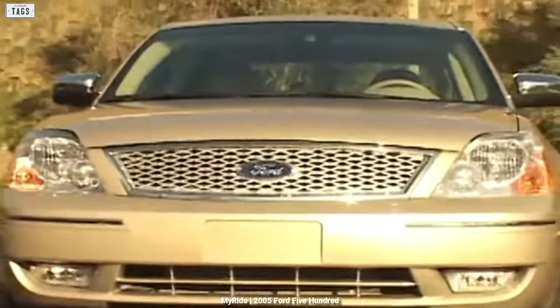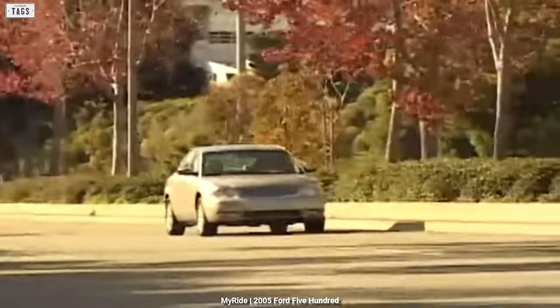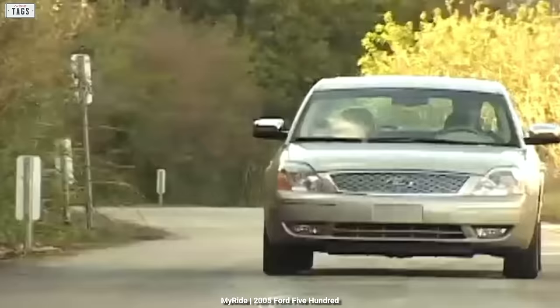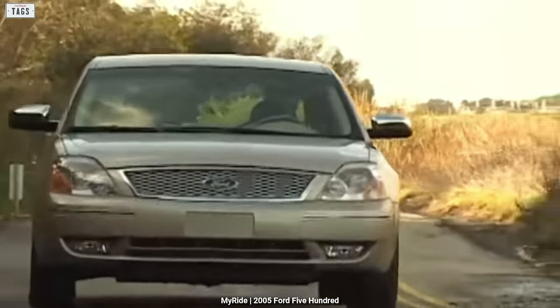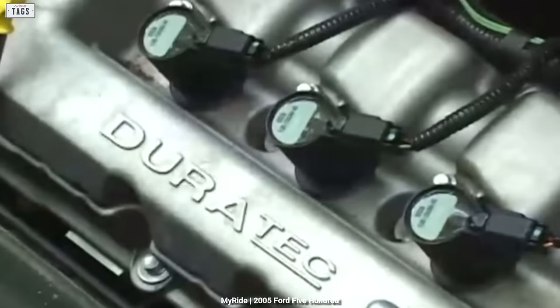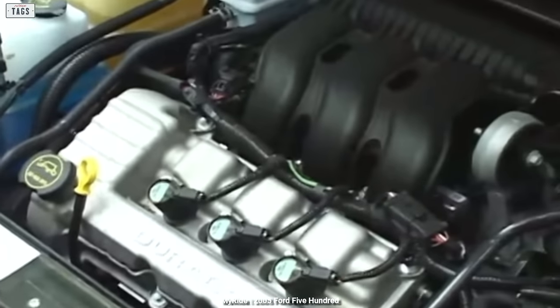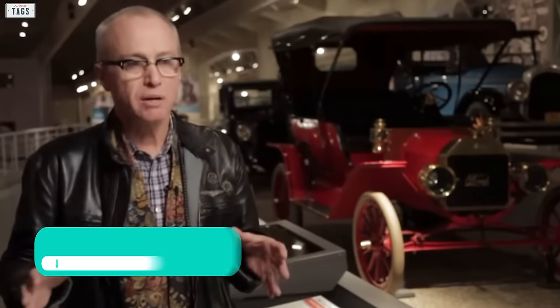The 500 did get some positive feedback, mainly due to its generous interior volume, high seating position, functionality, value, and large number of safety features. However, the 3.0L V6 was met with criticism — the automotive press mentioned that the Duratec engine was simply inadequate for such a large car. Ford designer Jay Mays said, 'I don't think the 500 or Freestyle was one of my brighter moments at Ford, but designing a car is not a solo effort, and a lot of people have input on the kind of product they want.'